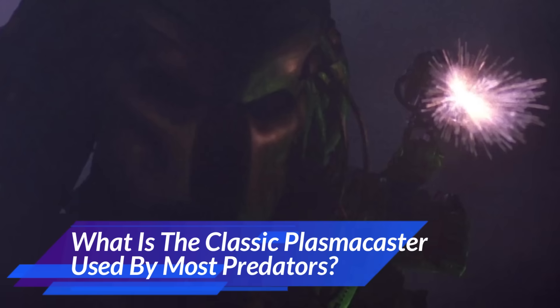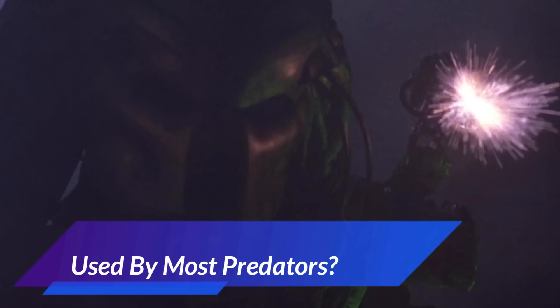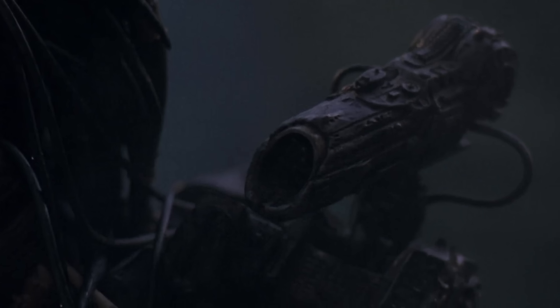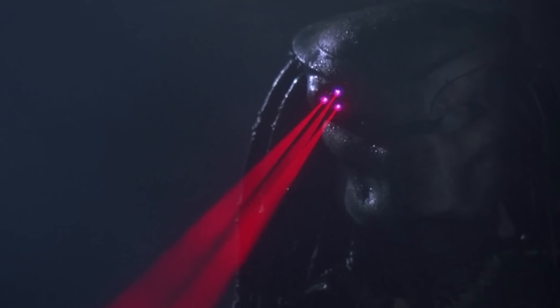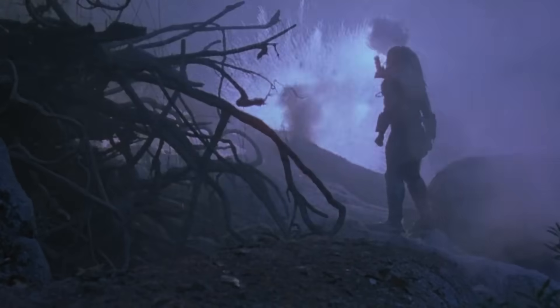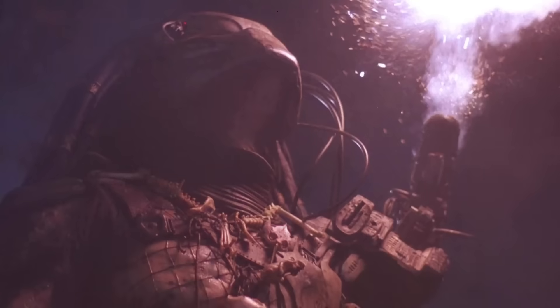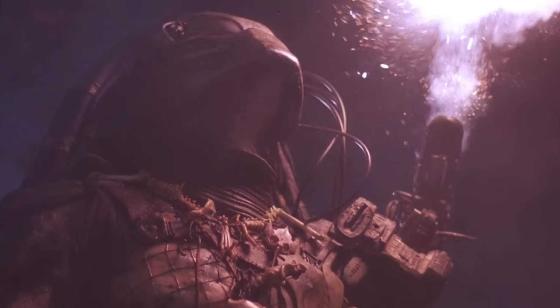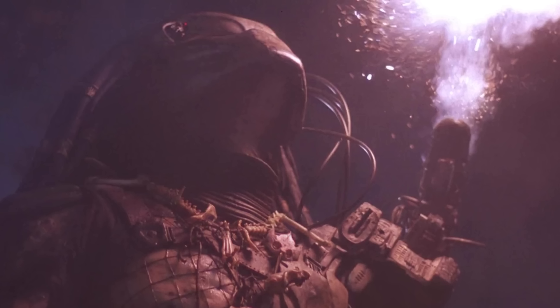The classic plasma caster is the one we saw in the 1987 movie and many other movies that followed — the simplest version, single barrel, no fancy multi-purpose scanners. Controlled by the bio helmet, as simple as it is, it's also robust and highly efficient at turning its targets into a pile of ash and charred bones. This technology ensures that once the target is locked, evasion is impossible. It also has rechargeable capability, allowing the Yautja to control its power range, making it their basic assault weapon.